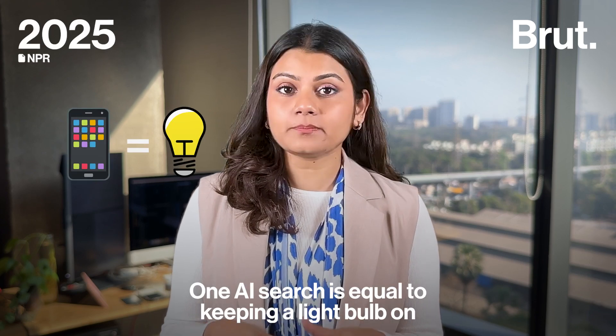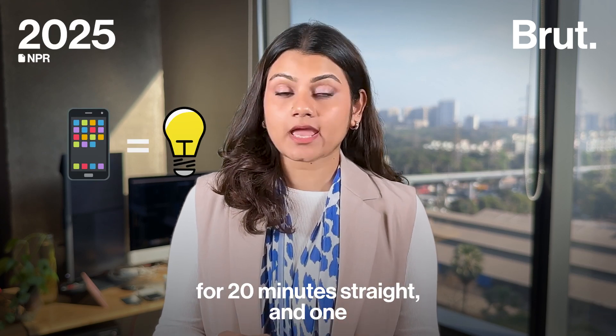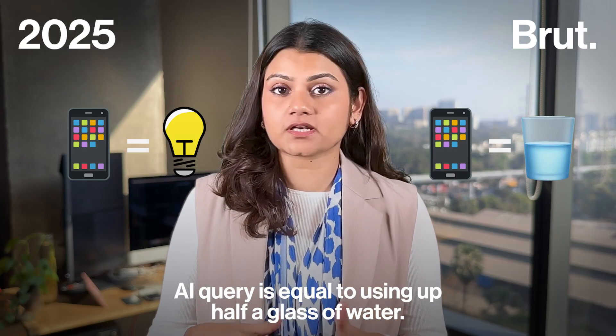One AI search is equal to keeping a light bulb on for 20 minutes straight. And one AI query is equal to using up half a glass of water.